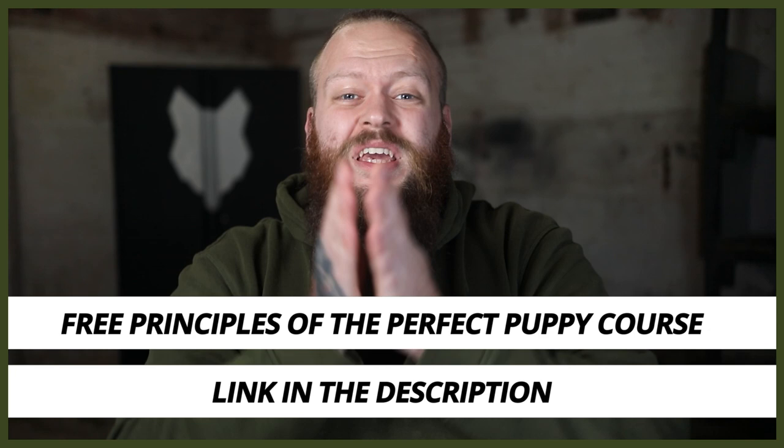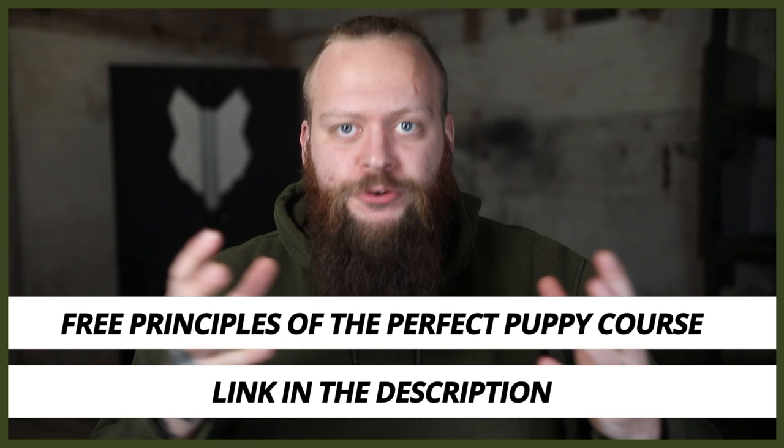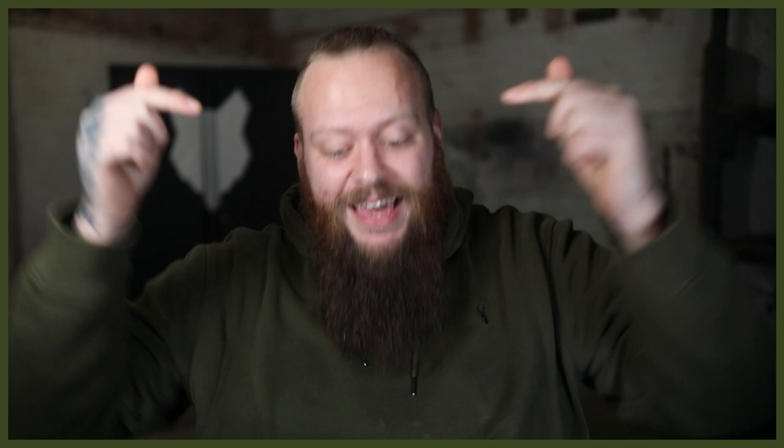It's important to be aware of this when looking for the best breeder to get your pup from. I also wanted to let you know that I have a completely free course called The Principles to the Perfect Puppy, where I break down the most important things you need to know to become a high-level canine leader. There'll be a link in the description box below — thousands of people have taken it with incredible success.